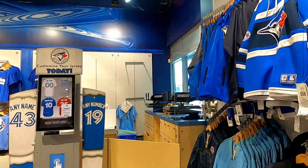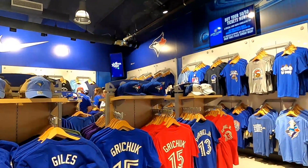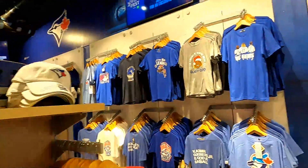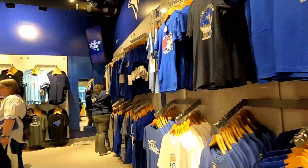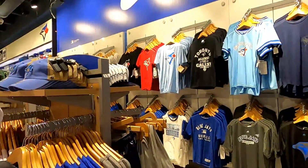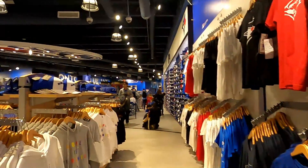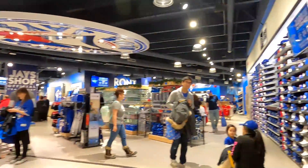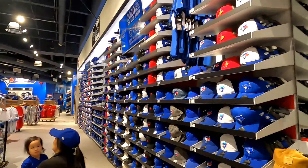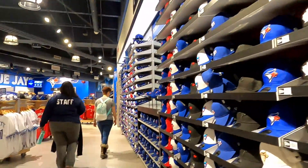Here in front you can get your jerseys customized. And here on my right they have a large selection of Blue Jays baseball caps.